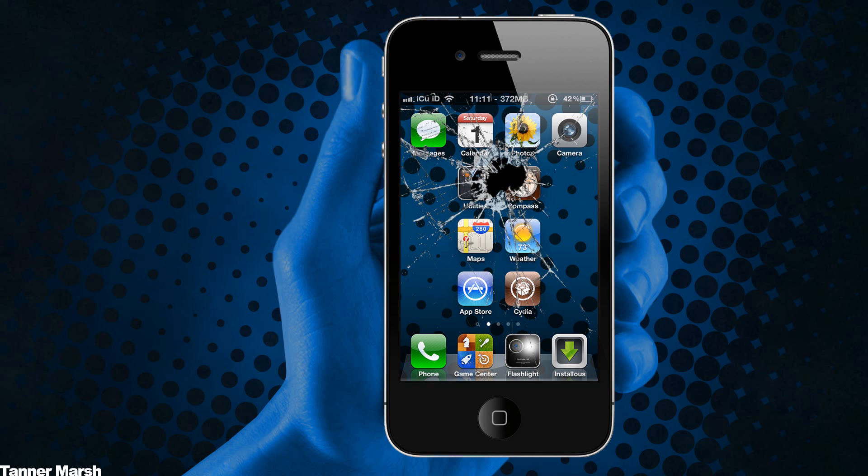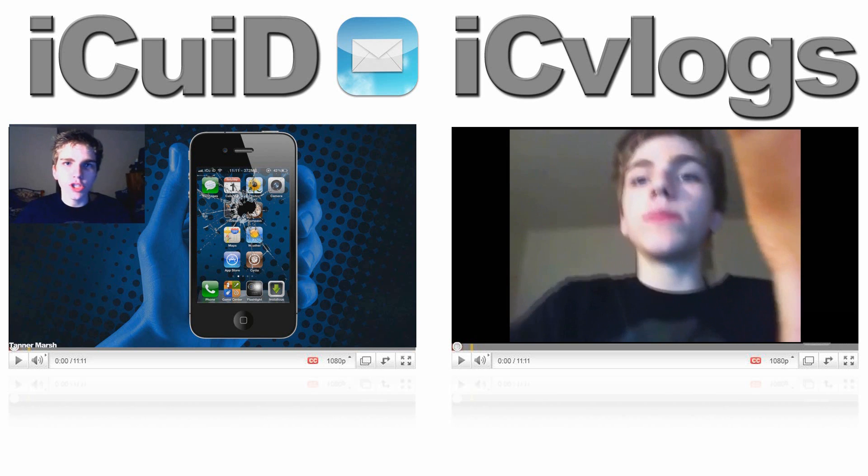If you guys want to stay on top of it, be sure to subscribe to me to be updated when I release new videos. I will be covering everything related to the 4.3 jailbreak. I hope you guys like this video — please remember to rate it up and let me know what you think in the comments below. This is ICU signing out, thanks for watching.